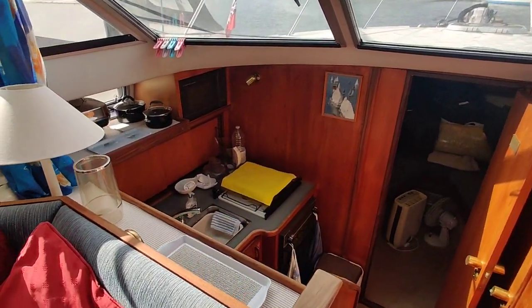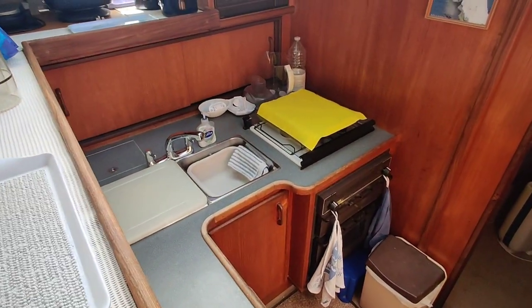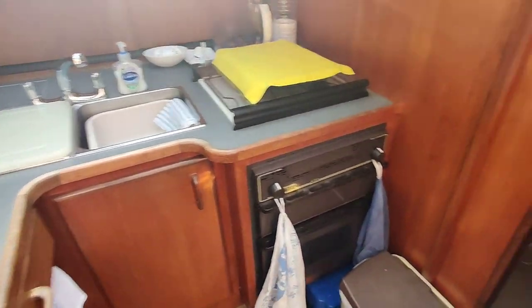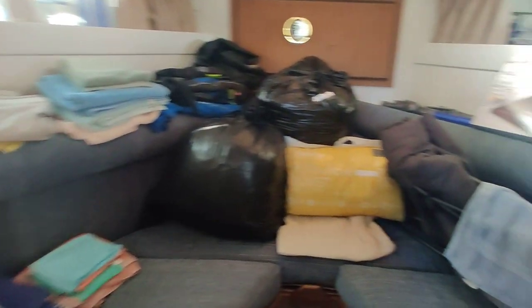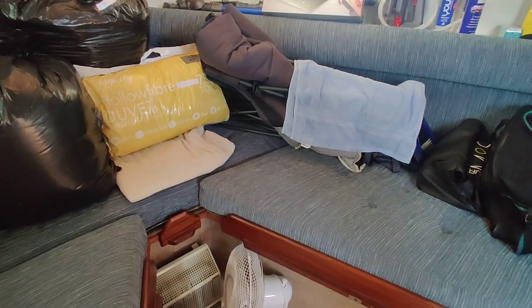Continuing forward down to the galley. Nice easy steps to move around. Forward cabin — lots of light, nice and bright. At the moment two singles, which do make a double with the infill. And you've got plenty of storage space, including hanging wardrobe space.